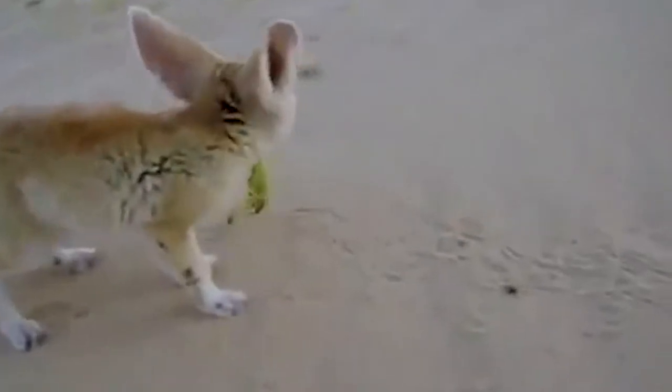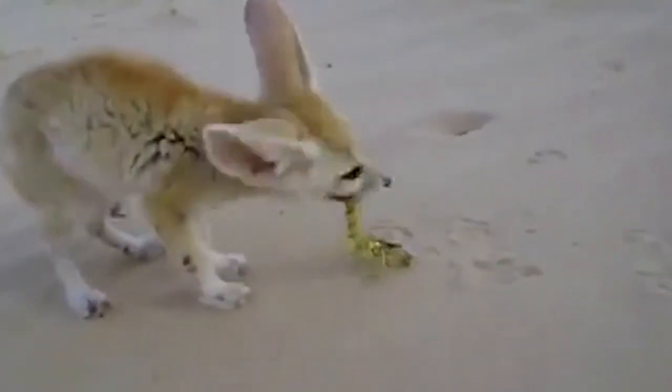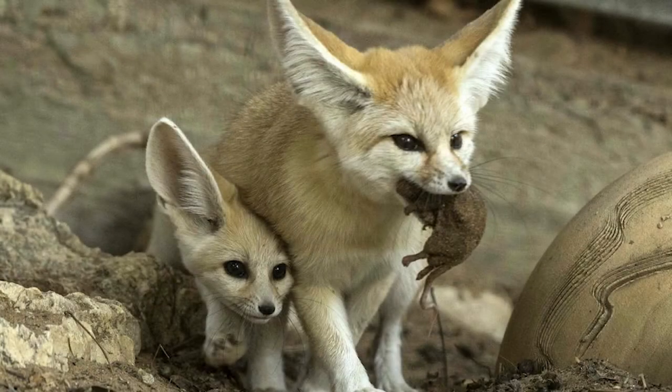If the Fennec fox that hunted the scorpion is a parent fox, after they hunt those animals, they bring them back to their home, which is a small hole in the desert, and then share the food with their family. They can survive with very little water because their kidneys have adapted to the desert environment.